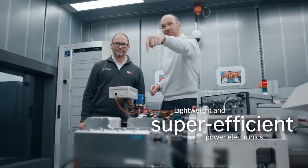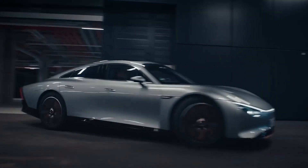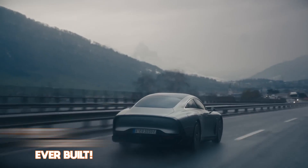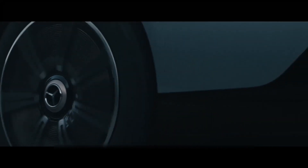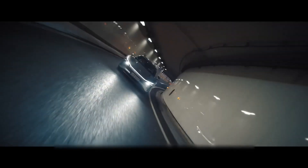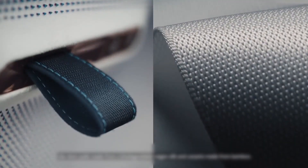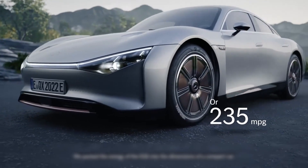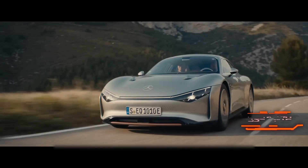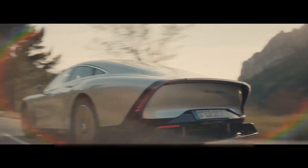Along with its advanced battery innovations and highly aerodynamic design, the EQXX, according to the automaker, is the most efficient Mercedes-Benz ever built. The car's impressive efficiency is a result of a combination of factors, including a highly streamlined design with a drag coefficient of just 0.17, advanced materials, and energy-saving technologies. With a targeted range of over 600 miles on a single charge, the Vision EQXX is a true testament to Mercedes-Benz's commitment to innovation.